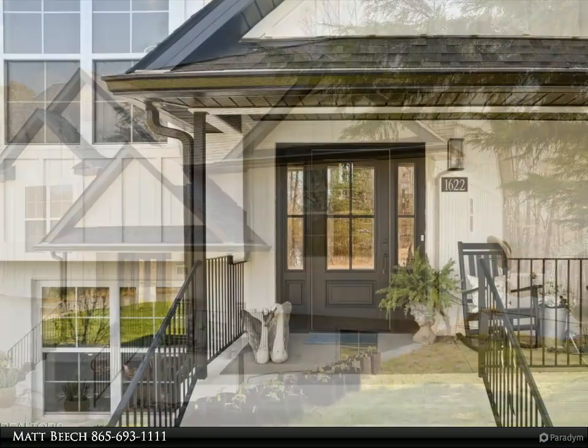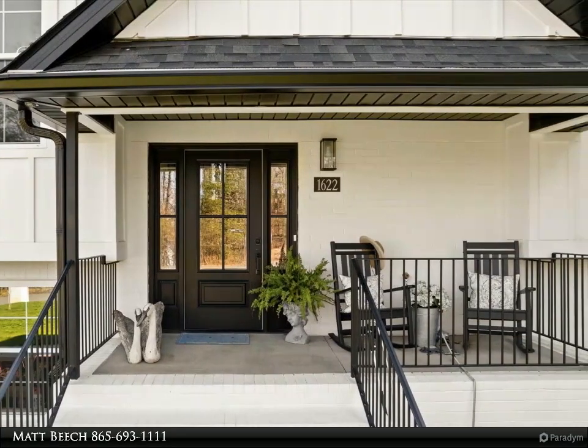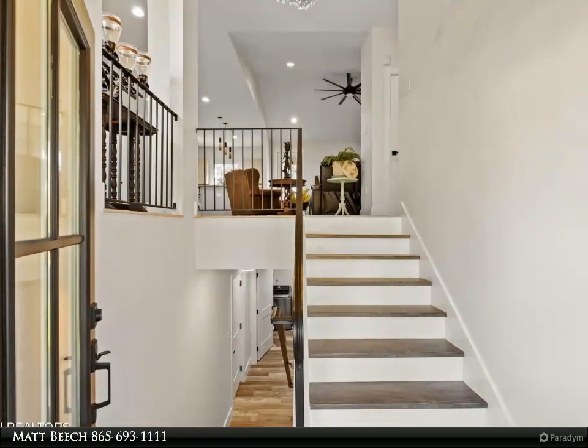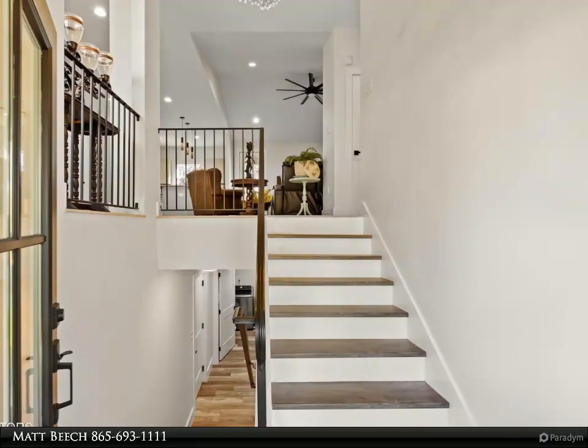Downstairs you will find plenty of storage, a fourth bedroom with tremendous closet space, an expansive three-car garage, and out the back door you can enjoy nature from either level of your two-story patio. Enjoy the quiet, as Victoria Fields does not allow short-term rentals.